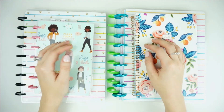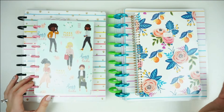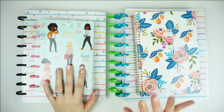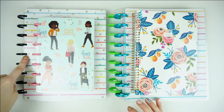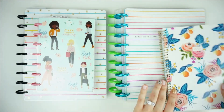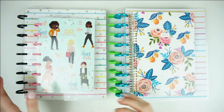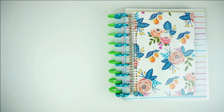Hey guys, welcome back to my channel. Today I'm back with my 2021 lineup — I've actually already filmed this but changed some stuff, so I wanted to refilm it. I'm going to be talking about my Frankenplanner, my mini planner, another journaling planner, and then my budget and recipe planners. We'll go through the quicker ones first and then jump into the ones with a lot to show.